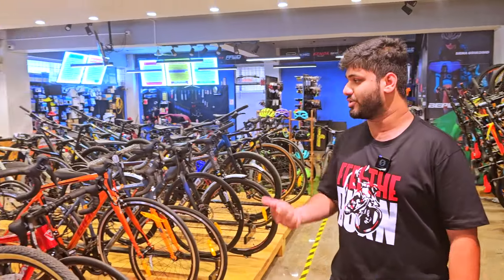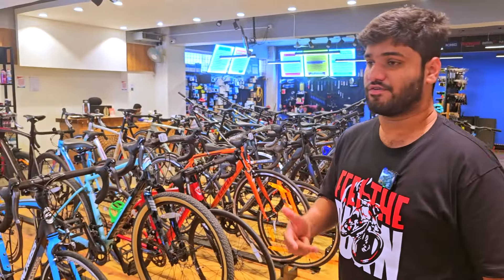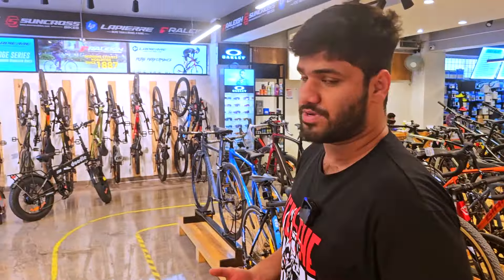These are just a few options available. We also have Polygon, United, Giant, and many other brands to offer. We provide one year free service on all products, free accessories, and free road assist for anyone within five kilometers from our store. Please do visit us and check out the collection.